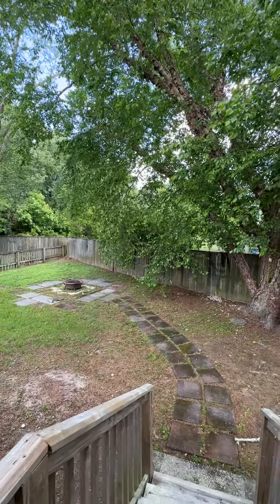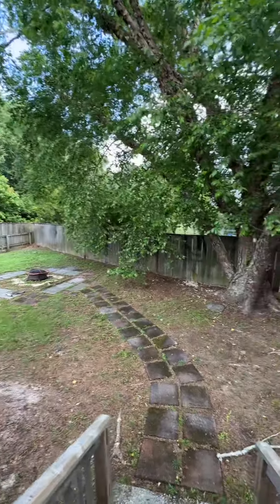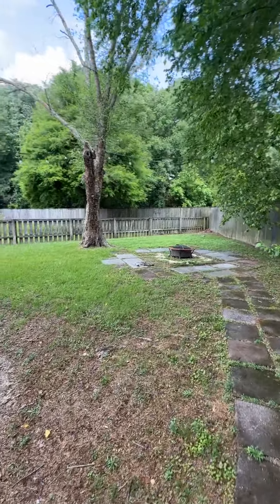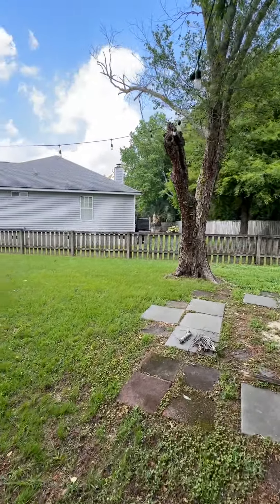Cute little backyard. You have a fire pit, plenty of shade, and some ambient lighting. It's definitely a cute backyard.